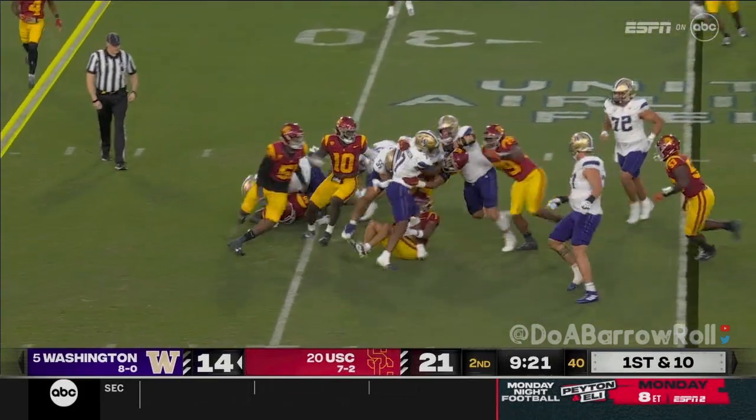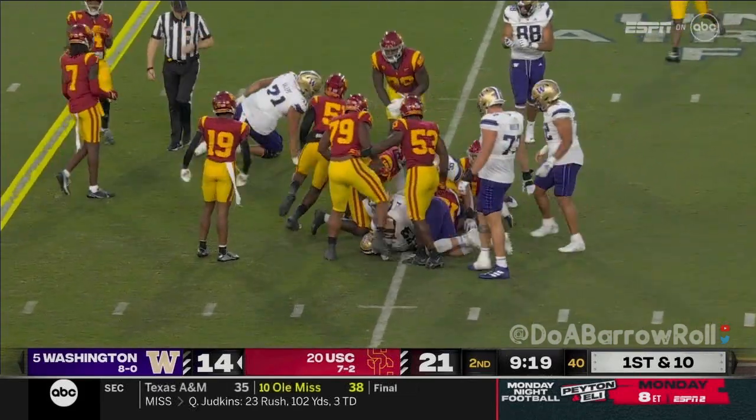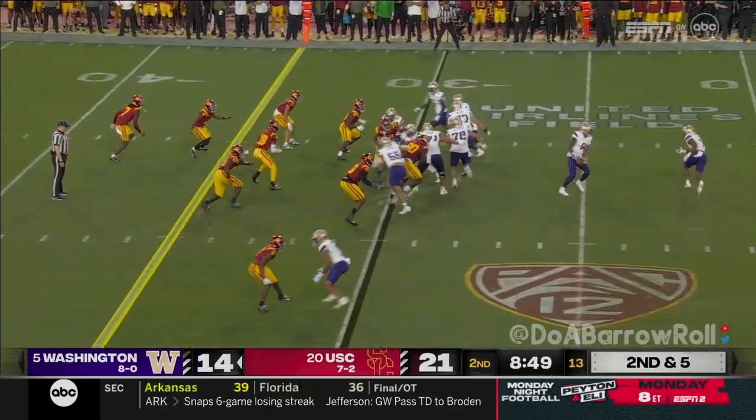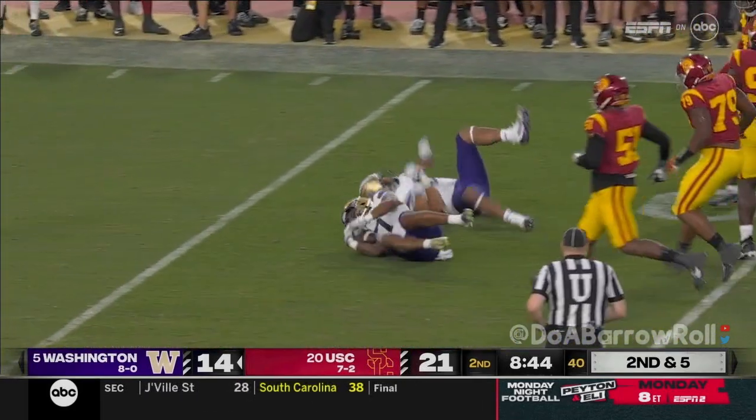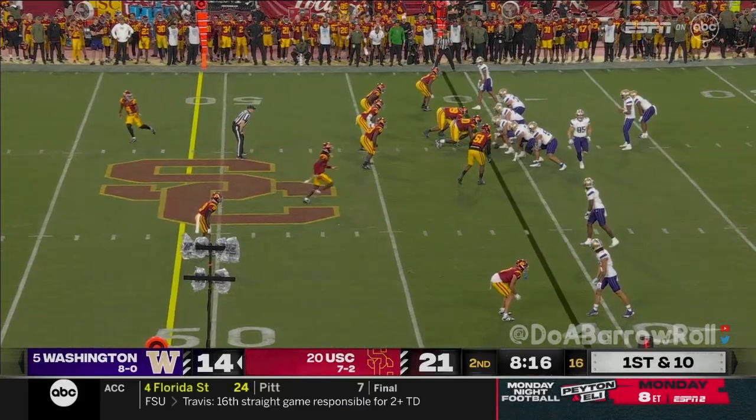Johnson spins for about five. And in the run game — honest effort there.